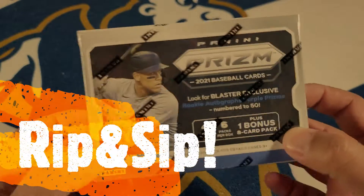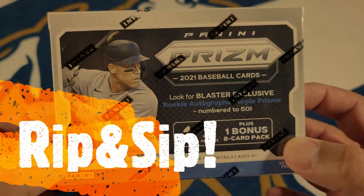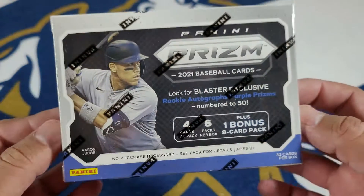Spaders Collectibles, back in the house. Panini Prism baseball cards. Let's get right into it.